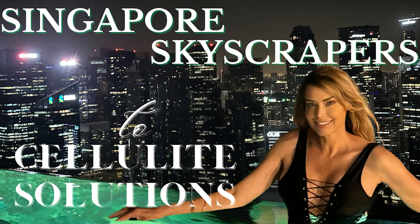You are listening to The Cellulite Site Podcast, episode number 11, a visit to Singapore, how cellulite is treated at the Cambridge Therapeutics.